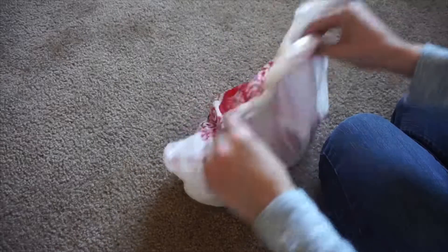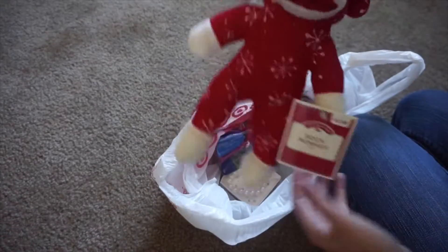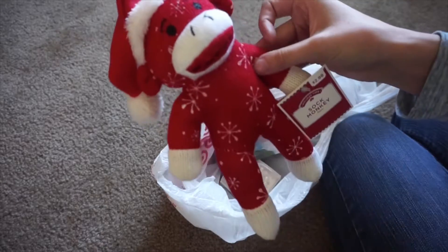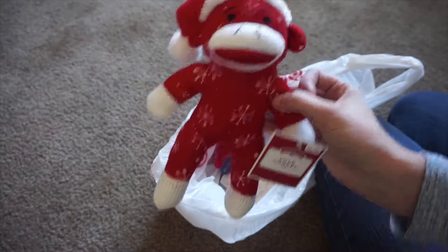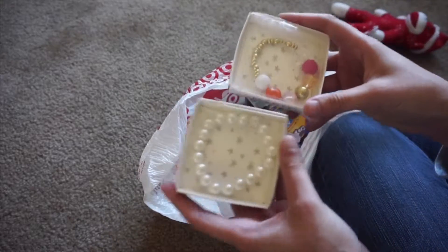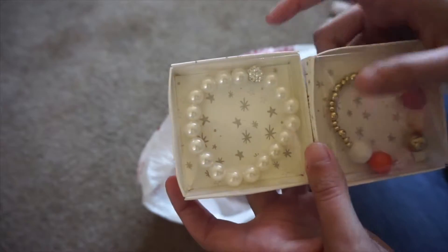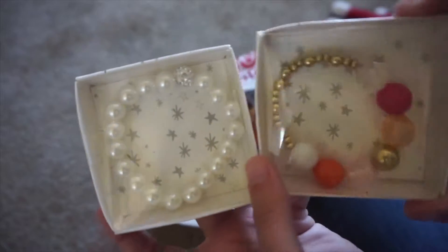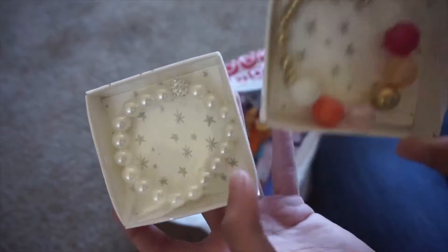For Callan's stocking, like I said, we have a red sock monkey with little snowflakes on it. This is the little guy that's going to be sticking out of the stocking whenever we put it together. We also got her two dress-up bracelets — a little pearl one with an embellishment, and a gold one with chunky colored beads.